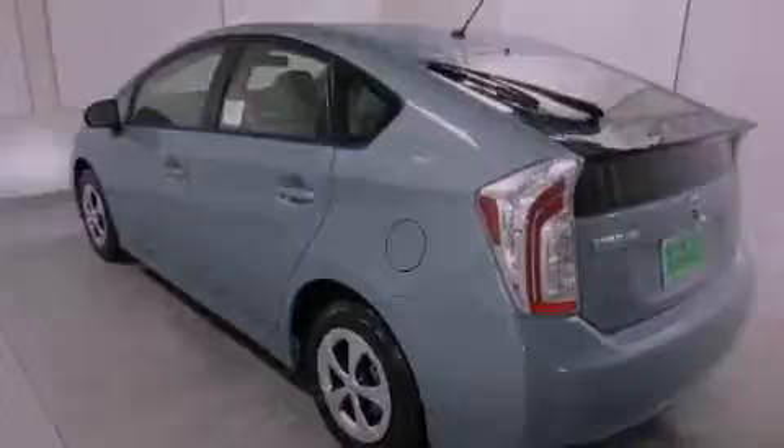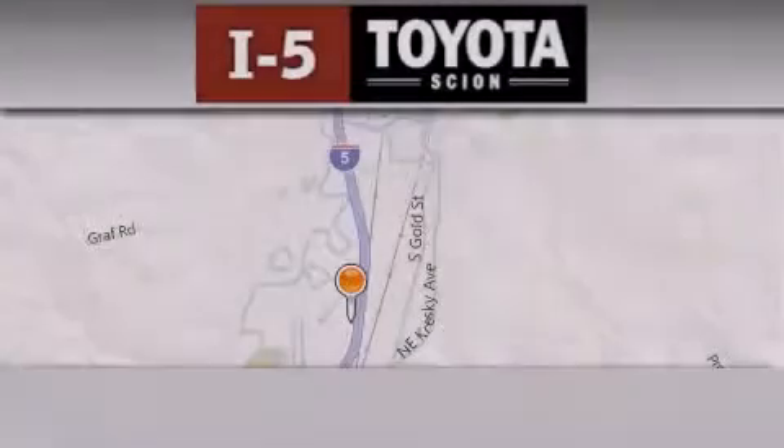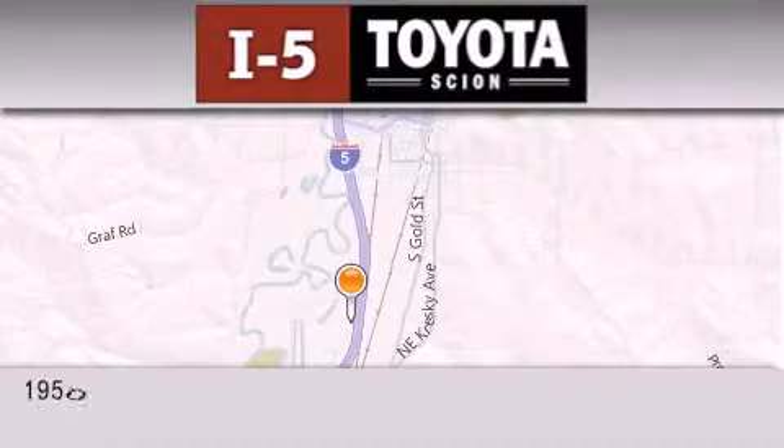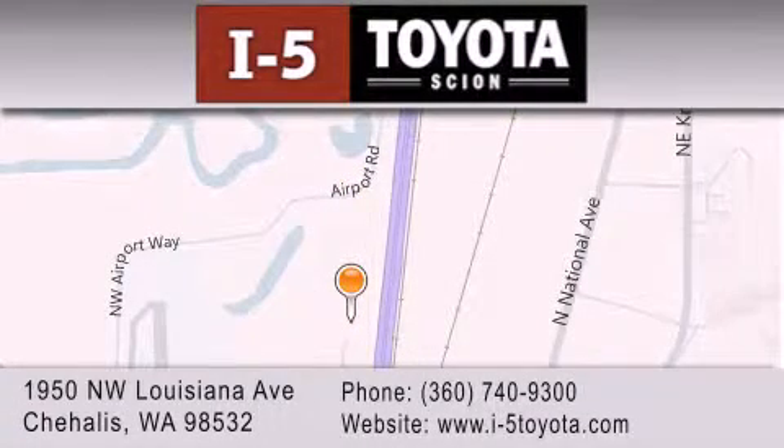This vehicle won't last long at this price. Call and arrange a test drive now. I-5 Toyota is located at 1950 Northwest Louisiana Avenue in Sherhales. Our goal is to exceed all of your expectations to ensure that you'll return for future visits.